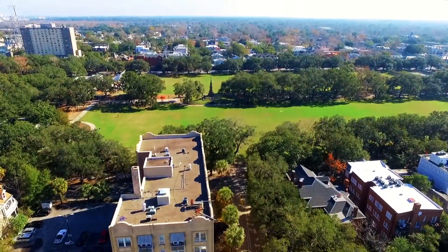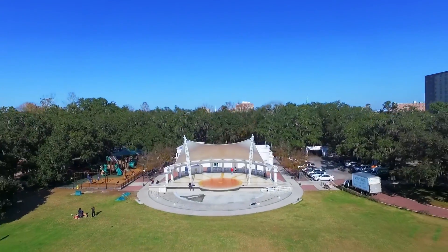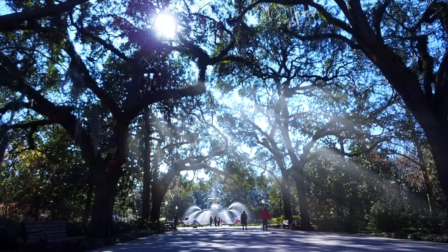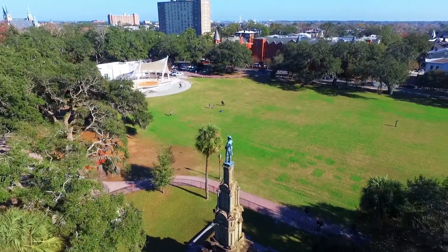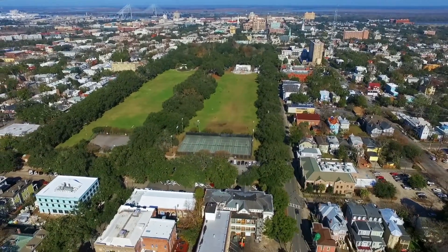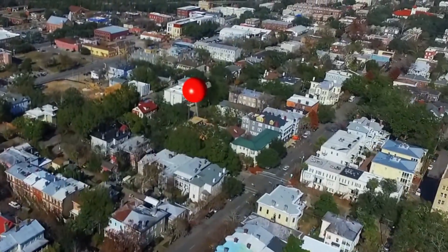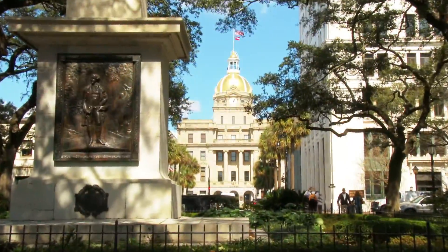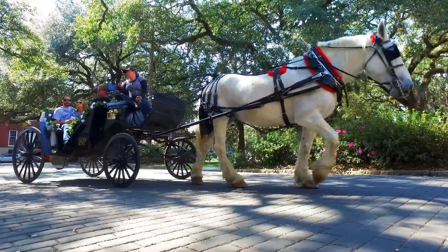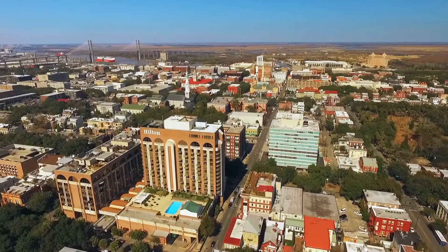Nestled only two blocks from pet-friendly Forsyth Park, Gwinnett and Tattnall residences are also only minutes from the historic district of Savannah, making it the ideal location for staying in Savannah and trading the brutal cold for native palms and mild winters.